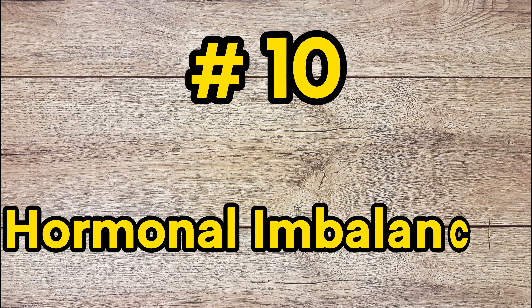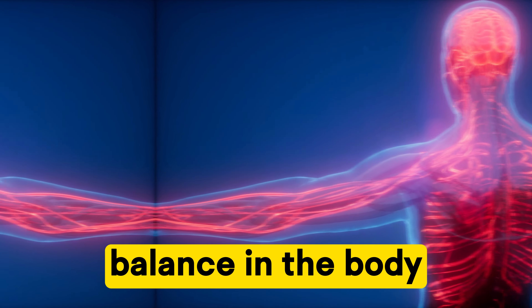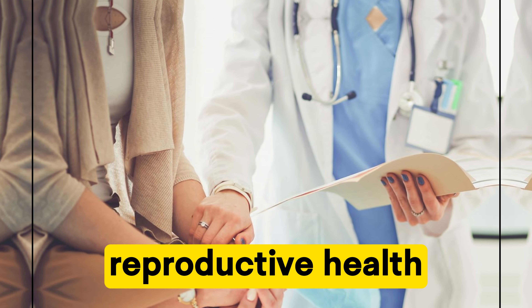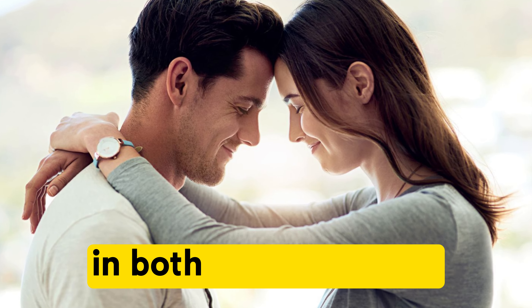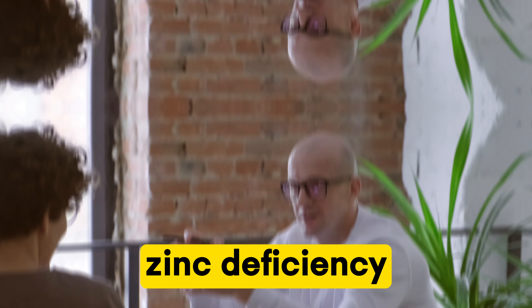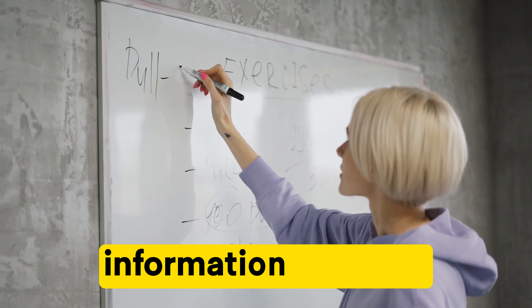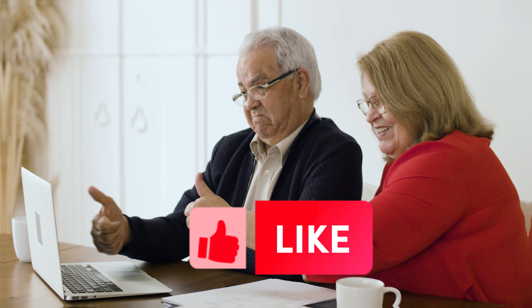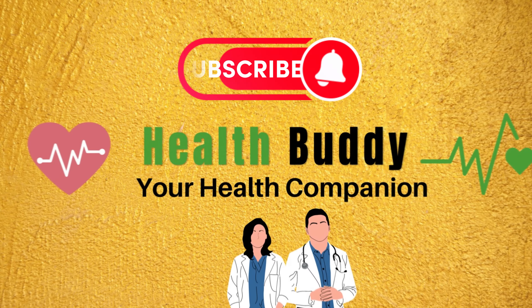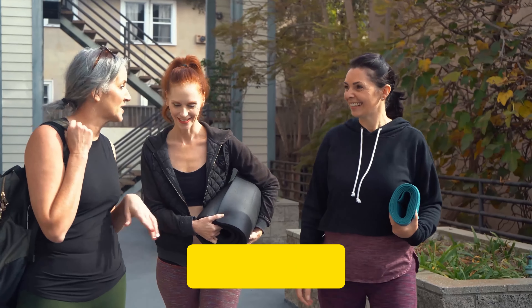Number ten: hormonal imbalances. Zinc is crucial for maintaining hormonal balance in the body. A deficiency can impact reproductive health, leading to irregular menstrual cycles in women and reduced fertility in both men and women. So those are the 10 symptoms of zinc deficiency. If you have these symptoms, consult with your doctor. If you found this information valuable, share it with someone who might benefit. Don't forget to like the video and subscribe to our channel. As always, take care of your health. Until next time, stay well.